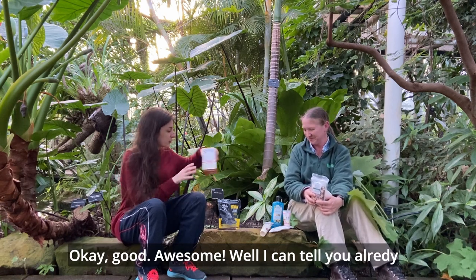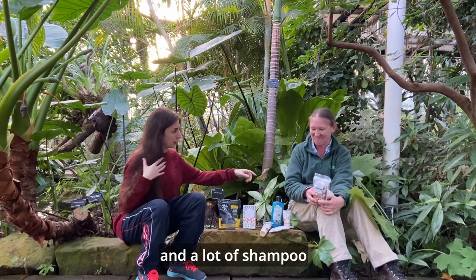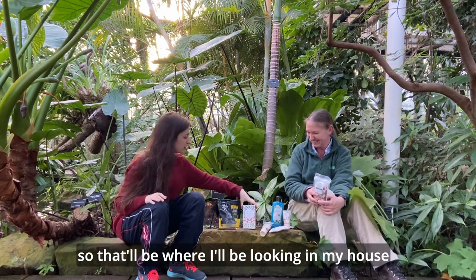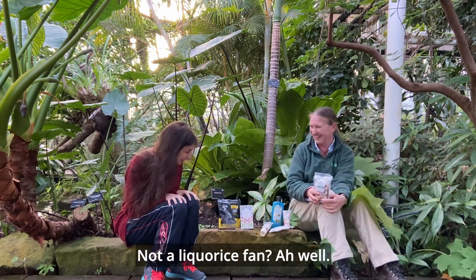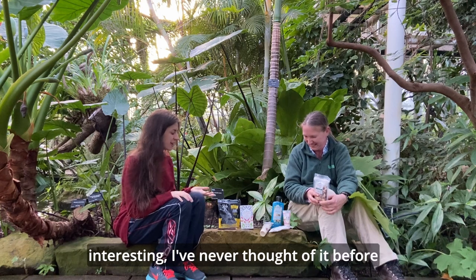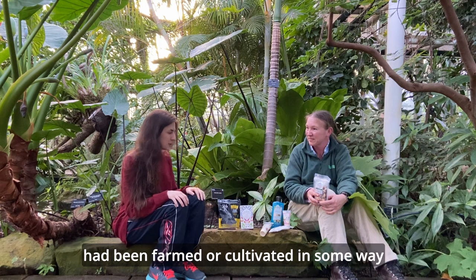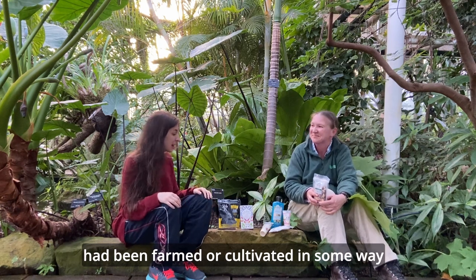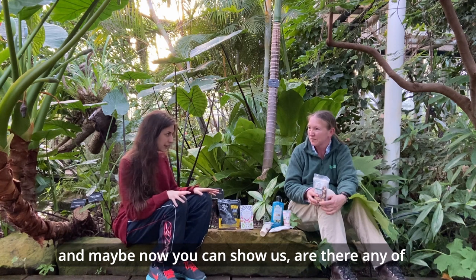I can tell you already that I'll be looking — I get through a lot of tea and a lot of shampoo, so that's where I'll be checking. Less licorice, though! Thank you so much, Chantal — this is really interesting. I've never thought about it before; I always assumed all the plants we use in products had been farmed or cultivated in some way, so it's really eye-opening.